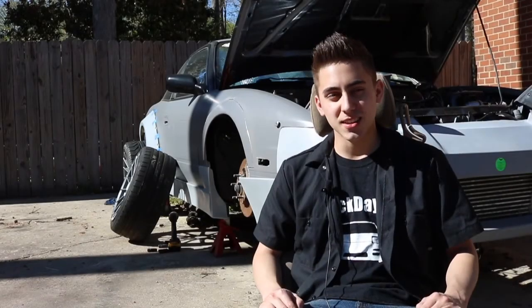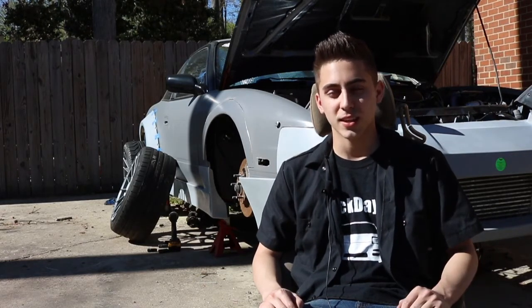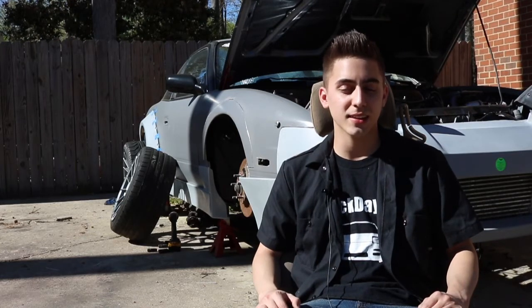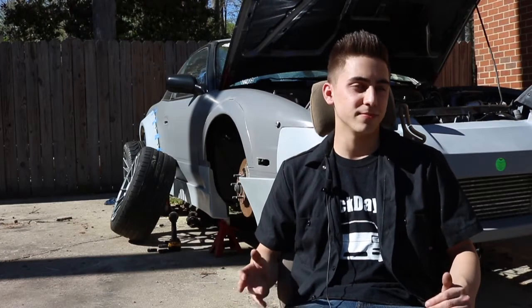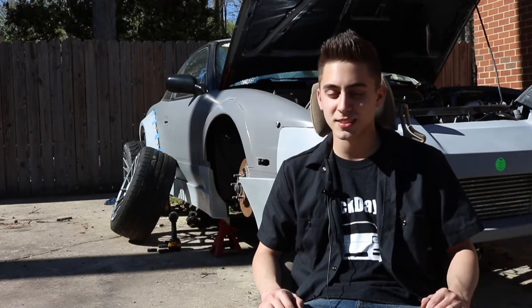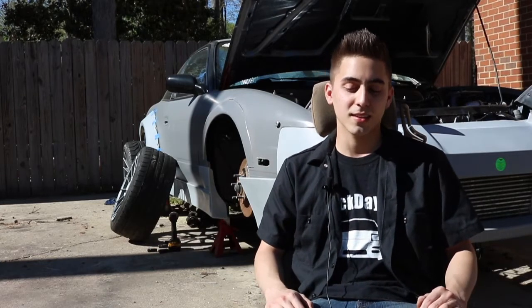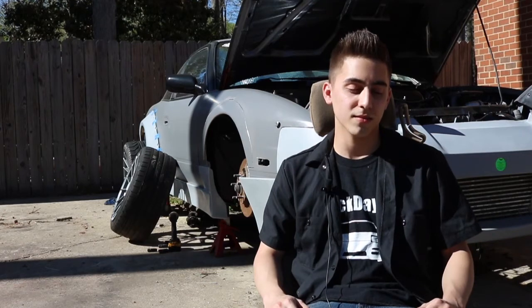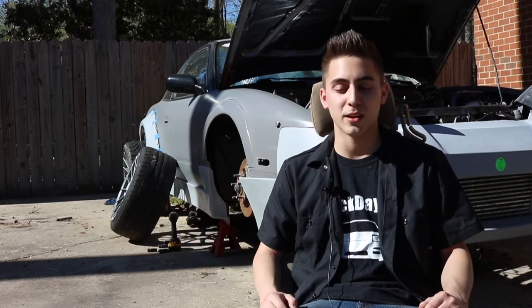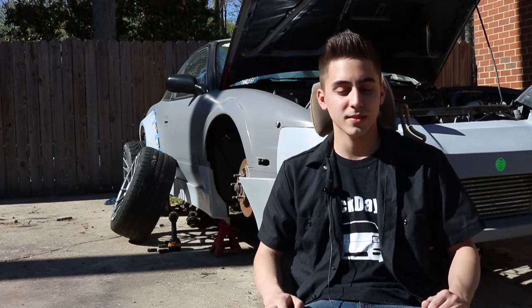My dad understands it more than my mom because my dad liked cars. He never modified cars to the extent that I have — he liked what's called OEM Plus. My parents think it's what I love to do, so they let me do it. They don't always agree with my money spending decisions because the majority of my money does go to this. But there's no time where they're like, don't spend your money on this. My mom, as an actual joke, will be like, get that piece of crap out of my driveway. But it makes me happy. It's what I love to do, so they accept it.